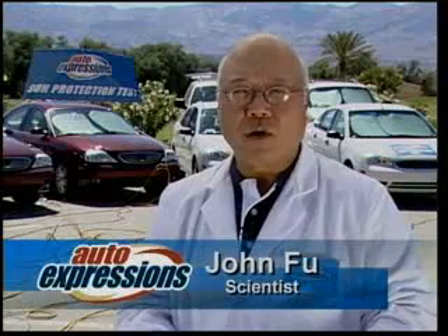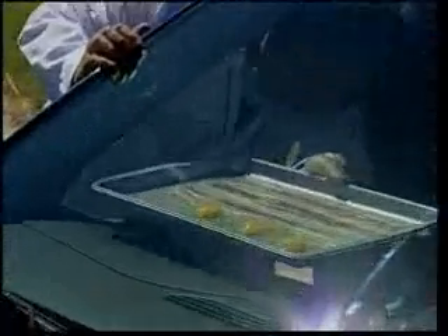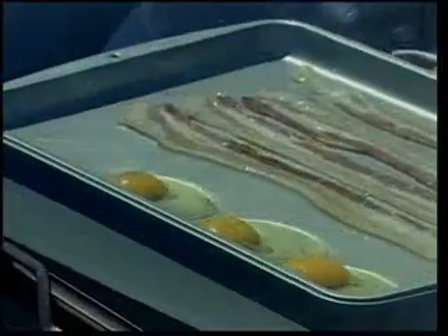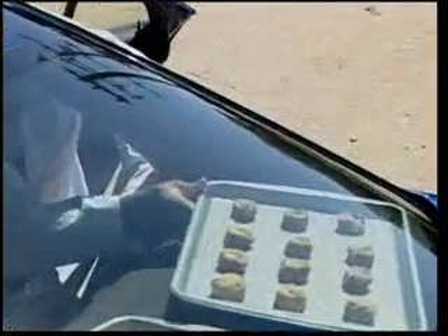First, we want to see how hot your parked car gets. The fact is, your dashboard gets so hot you could actually cook a meal. Various foods were placed on the dash during a typical 89-degree Fahrenheit summer's day, and the results were amazing.